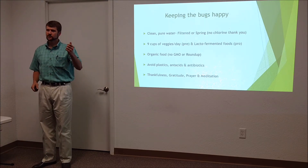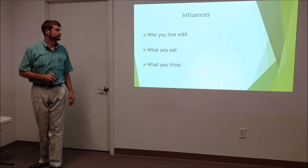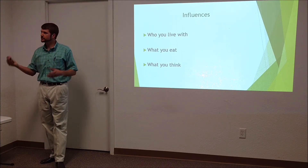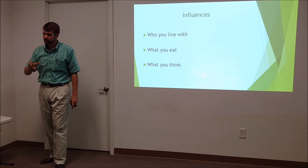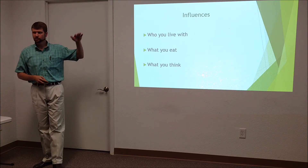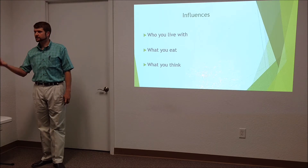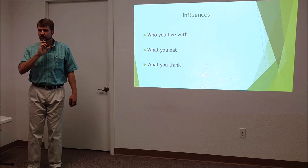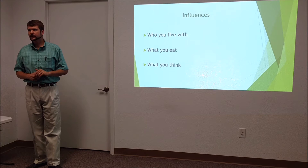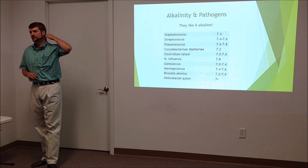Some key influences: who you live with matters. If more than one woman lives in a house together, their menstrual cycles synchronize — and your microbiome will synchronize to some degree with the people you live with. Things you're touching, breathing, eating, and the people around you all affect it. What you eat has a huge effect, and just as important is what you think.